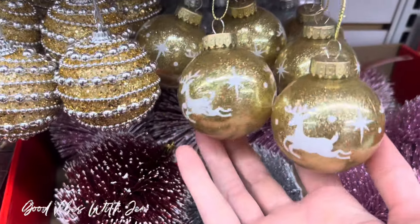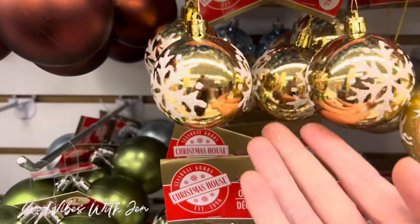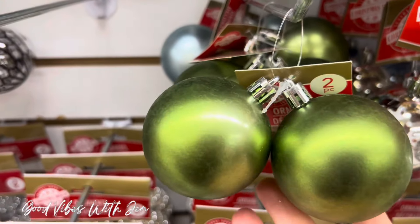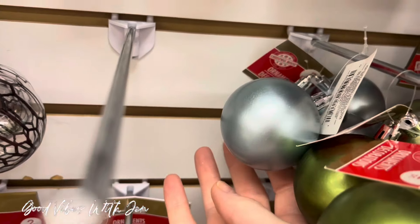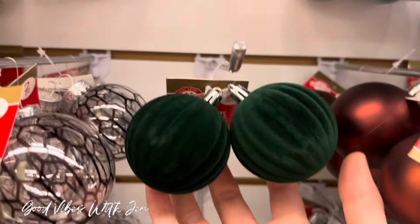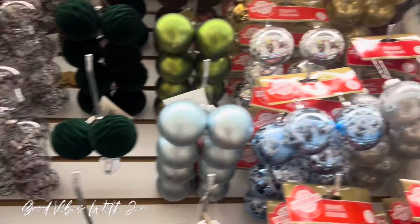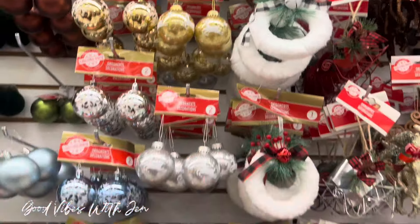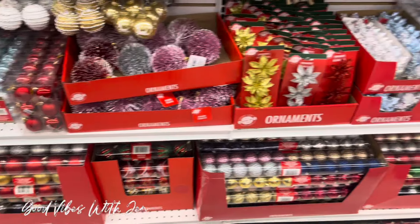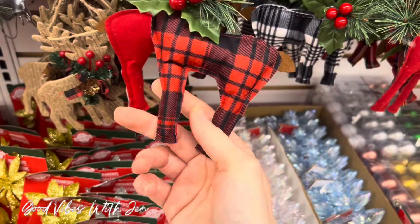I haven't seen these ones before either — in silver, plain silver, plain gold, blue. These two packs are also all new to me: there's the green, an icy blue, a chocolate brown, and these beautiful velvet ornaments.